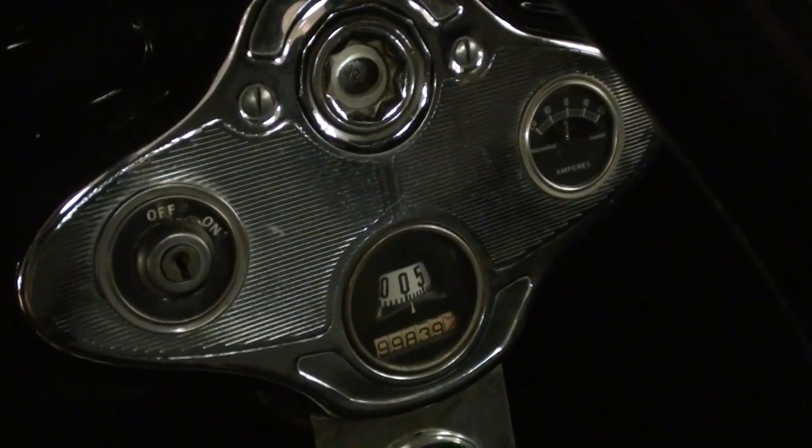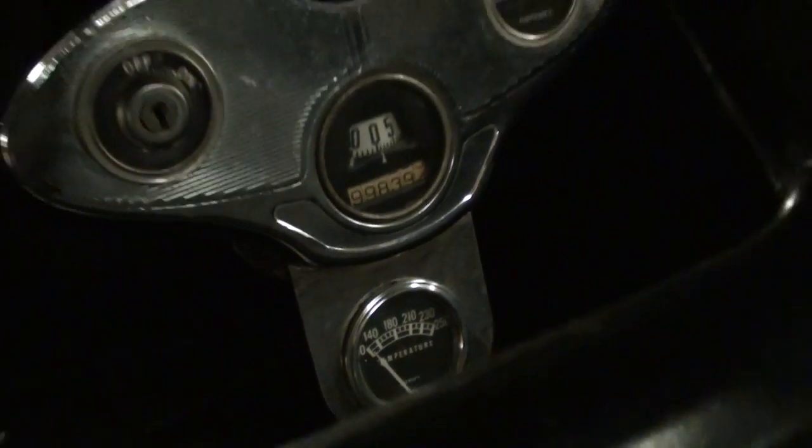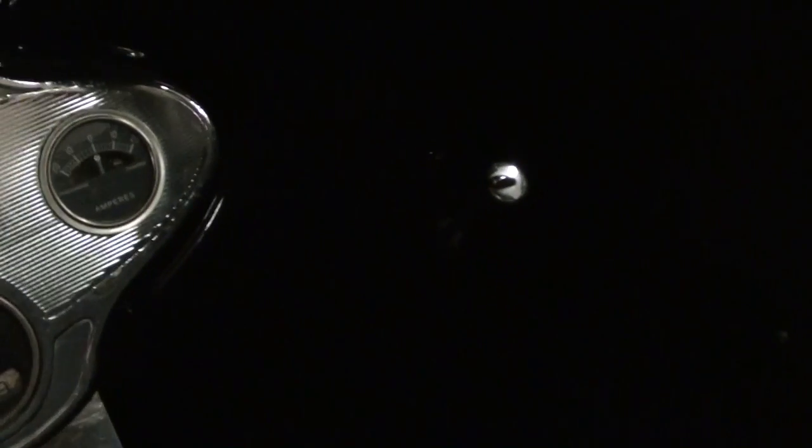It does have the factory gauge cluster, and they've also added a temperature gauge below that just to keep tabs on things. The little knob over on the passenger side is a gas adjustment valve.